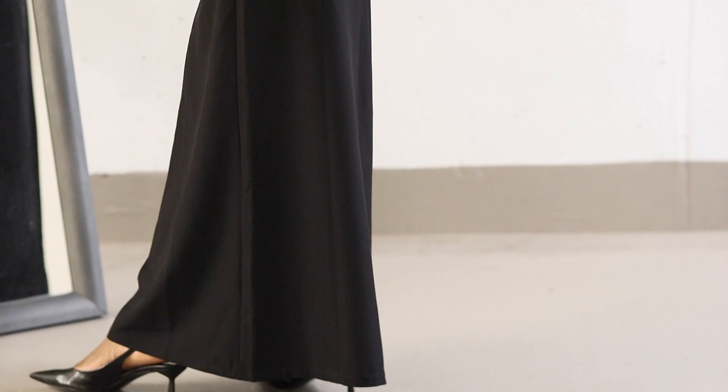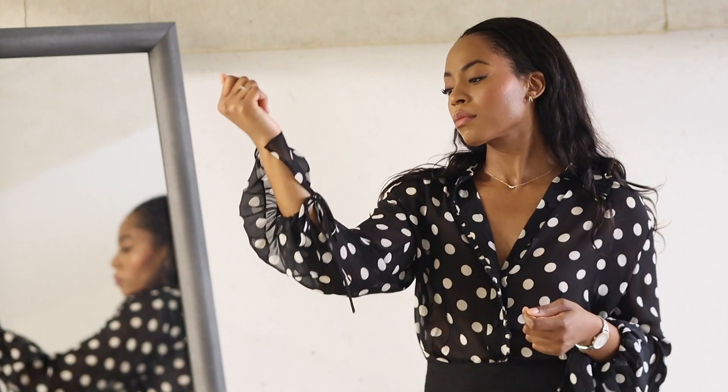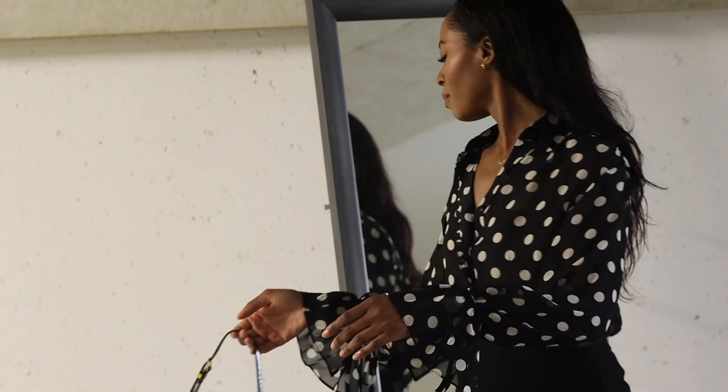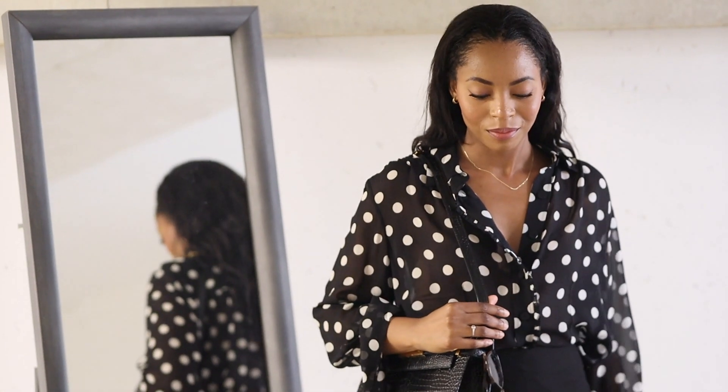Here's how to style this outfit on a cold autumn day. Consider layering with a classic midi-length wool coat or trench coat in a complementary color. And for the blouse, you could wear a high-neck top underneath for extra warmth. The addition of these elements will ensure you look chic and stay comfortable even on chilly autumn days.